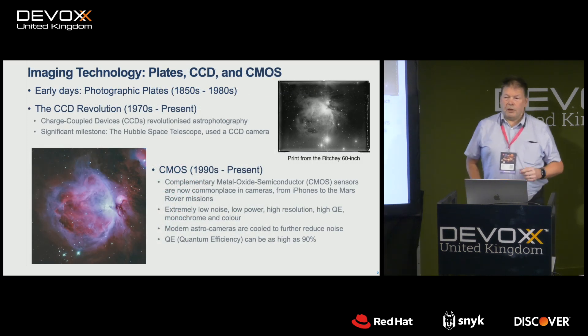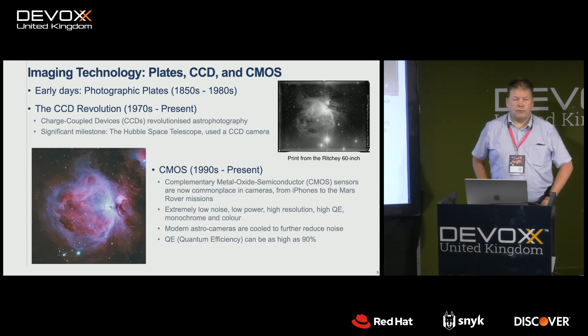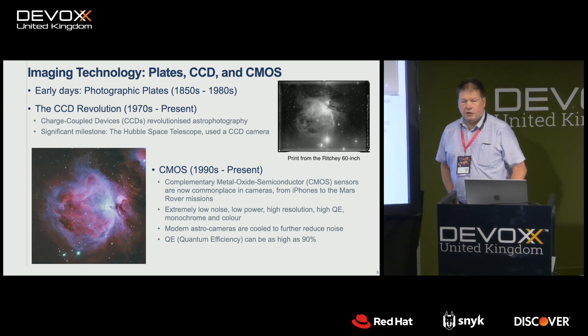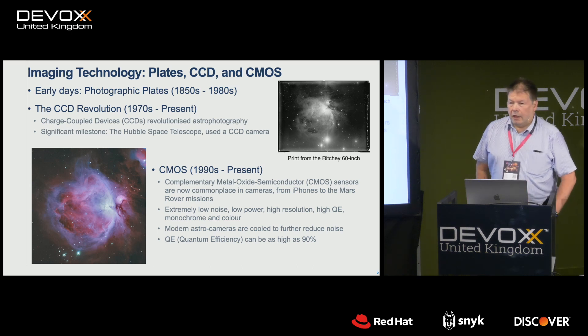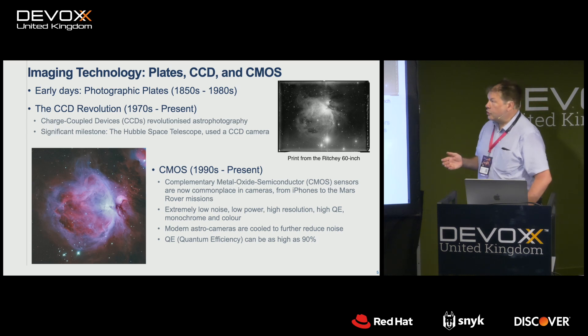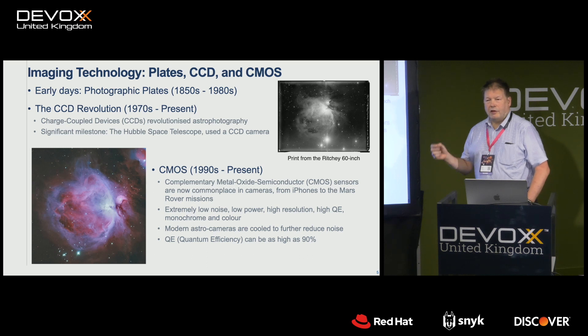Some of the challenges — certainly the biggest changes — are that we used to use film, right the way up until the 70s and 80s. And then of course along came CCDs. I'm sure many of you remember or know of CCDs — charge-coupled devices. They're vastly more sensitive than photographic plates. They're very precise in terms of the measurements. And we started to use CCDs to actually make measurements in astronomy. You can actually measure the number of electrons and therefore calculate the number of photons.